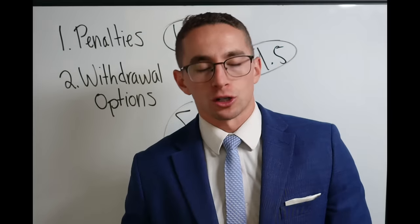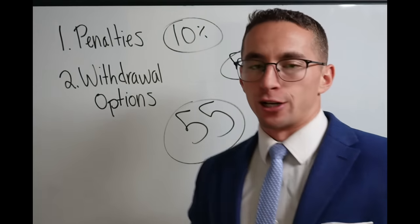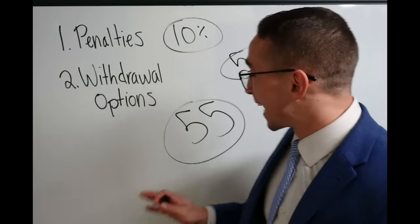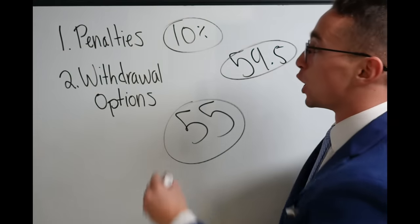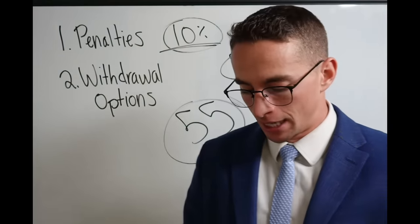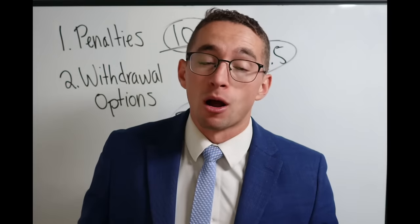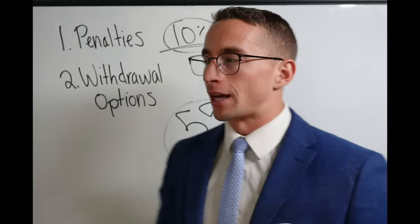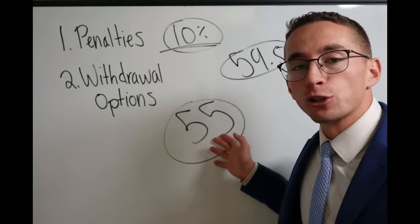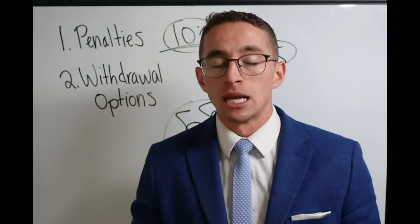Here's how the Rule of 55 works. If you leave the government in the year you turn 55 or later, you can access your TSP without this penalty — they'll waive it. For example, let's say you have 30 years of service and you retire at 57 at your MRA and you leave. You're before 59 and a half, but under the Rule of 55, that 10% penalty is waived. You are good to go.